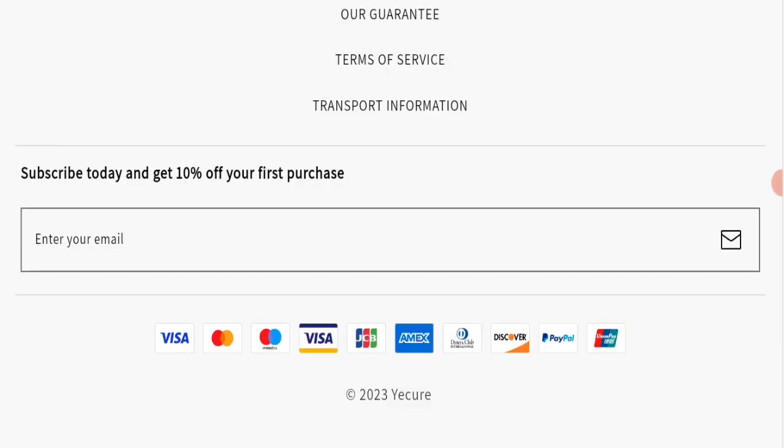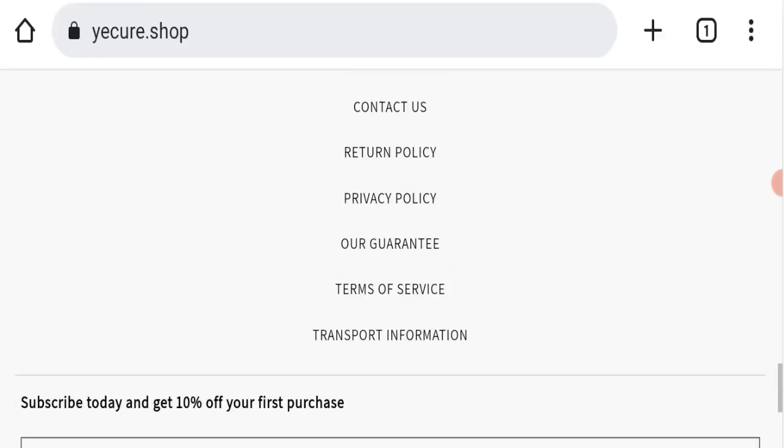Next, we will check the payment modes of this website. They are accepting Visa, Mastercard, Maestro, Visa Electron, JCB, Amex, Dankort, Club International, Discover, PayPal, and UnionPay for making payments.